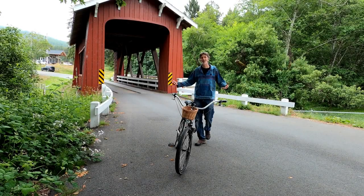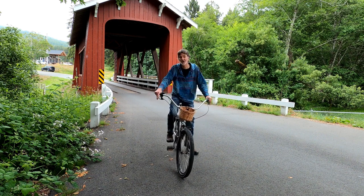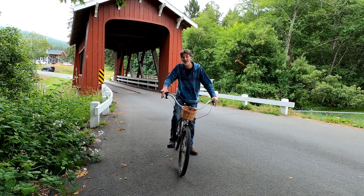I know we could spend all morning here at the Brookwood Bridge, but we have two other covered bridges we have to see before the day ends, so let's go.